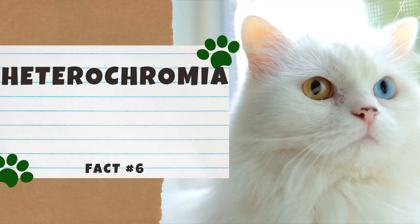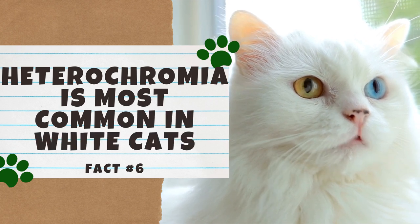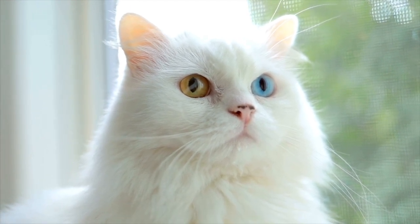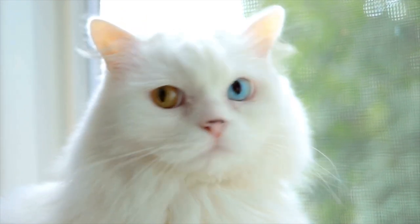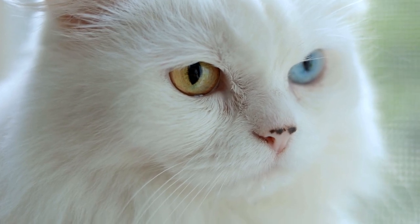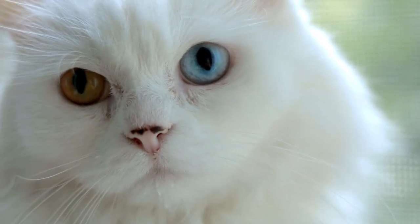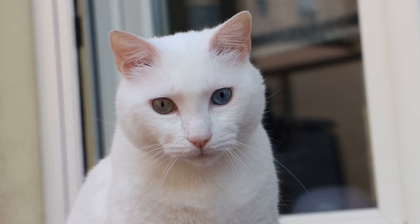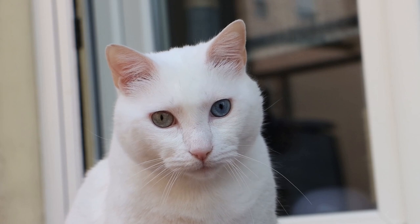Number 6: Heterochromia is most common in white cats. Heterochromia is when a pair of eyes are two different colors. This odd-eyed condition is most common in white cats because the gene that gives their eyes unique coloring also causes their fur to be white. It can also be seen in cats with at least some white fur, such as the tuxedo cat. Heterochromia is extremely rare in black cats or those with darker fur, and thankfully it does not cause any vision or health problems.